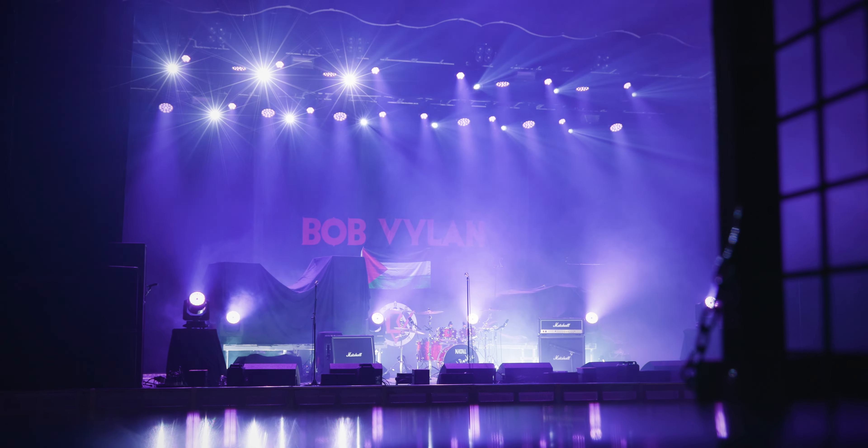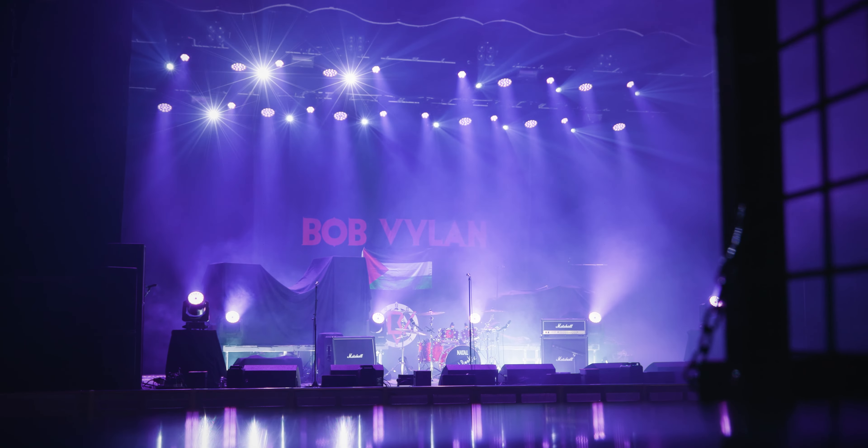For this tour we had quite a small package touring around the UK. We had some flood lights, some special effects — these sparklers and smoke jets. We wanted to keep the lighting package fairly simple because with Bobby and with his music there isn't really a moment where it's relaxing or chill.